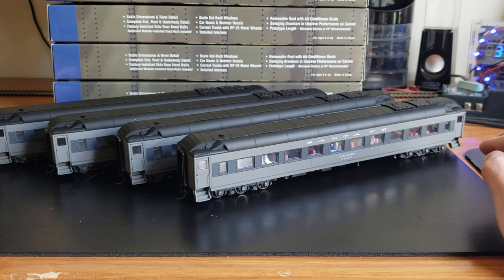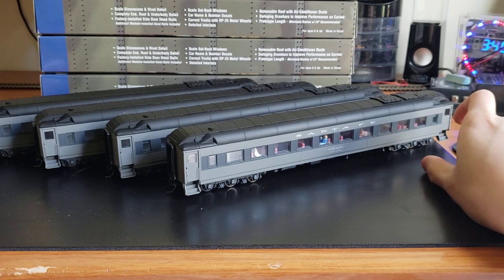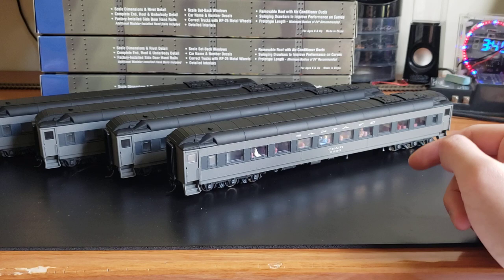Mostly because Santa Fe didn't have many of these two-tone gray ones — they painted certain heavyweight cars in two different gray types for their Scout train. So basically the only time you'd ever see chair cars in two-tone gray was on the Scout train, which was only one out of like 20 of their passenger trains. They weren't that common, though you'll occasionally see one of these painted cars used as a substitute in other trains.